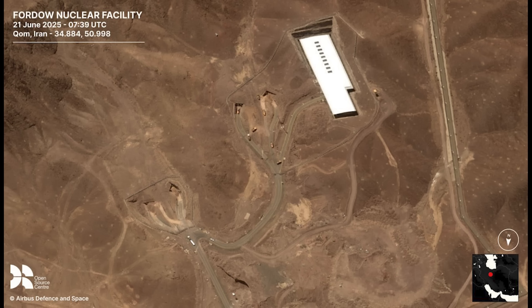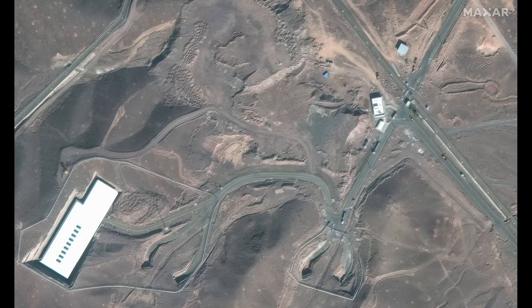Now, call me a cynic, but I don't think filling the holes in with dirt is going to do much to prevent this facility from being destroyed by a flight of B2 bombers dropping a bunch of 30,000-pound bunker buster bombs. I think dirt will be even less effective than Russia's cope tyres that they put on their aircraft.